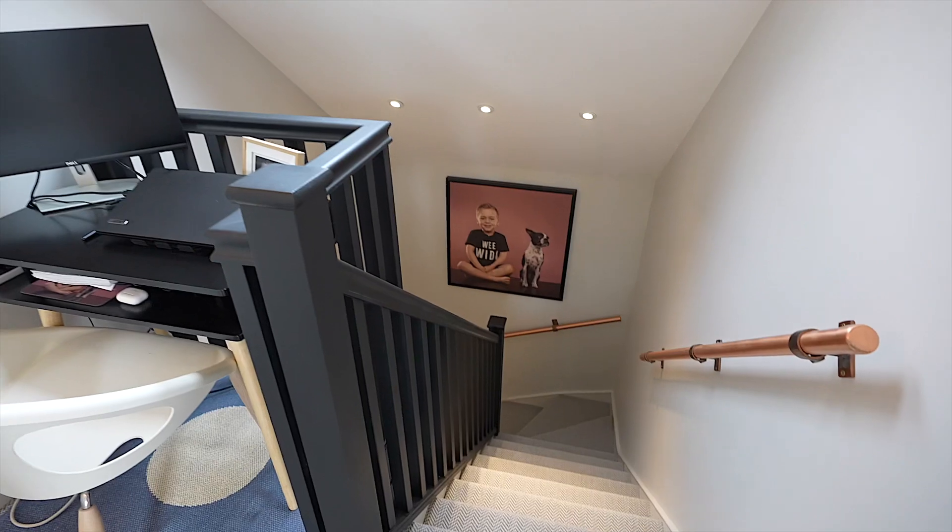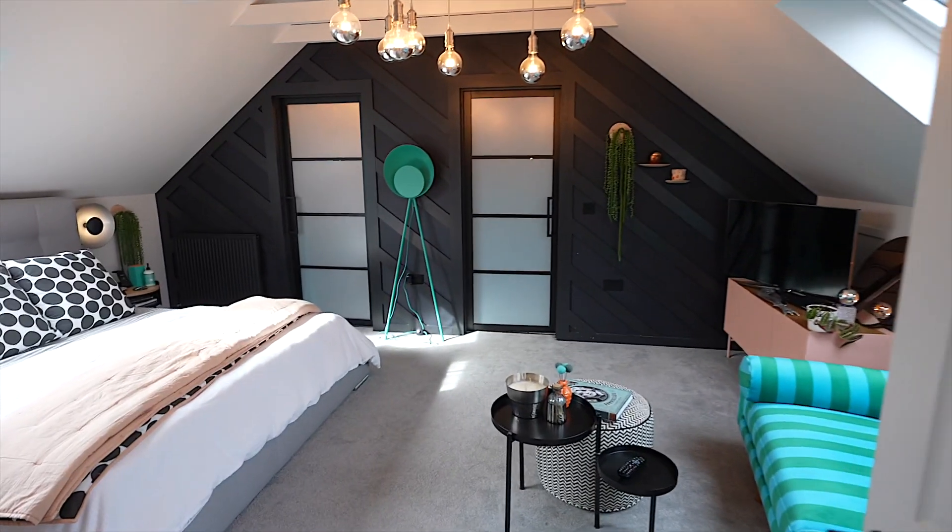On the top floor there are two bedroom suites, with the master benefiting from a dressing room and a fabulous ensuite.